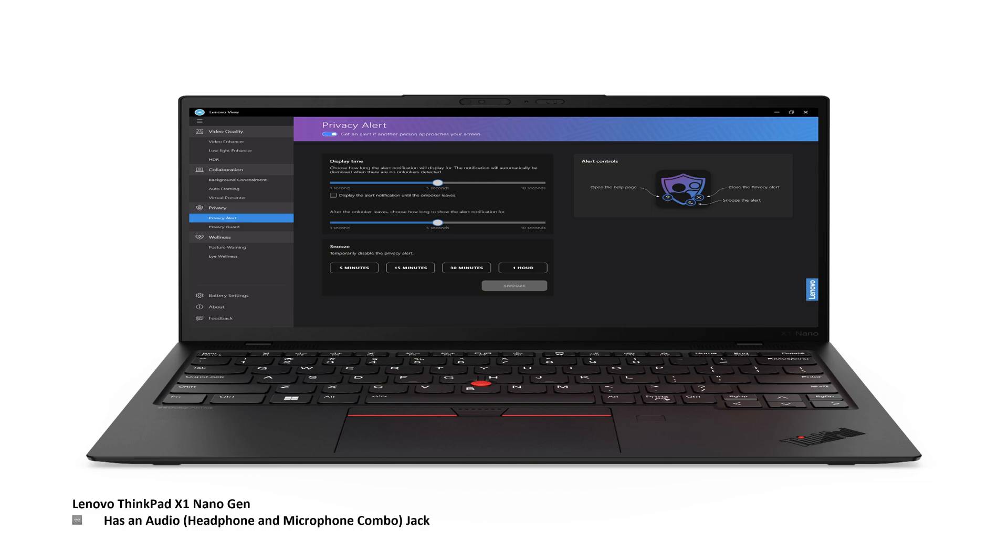Furthermore, this laptop comes with an audio jack — a combination headphone and microphone jack. This is important because a lot of manufacturers now are not including this, so you have to carry around adapters or use Bluetooth to connect a headphone or microphone. This laptop also has a nano SIM slot.